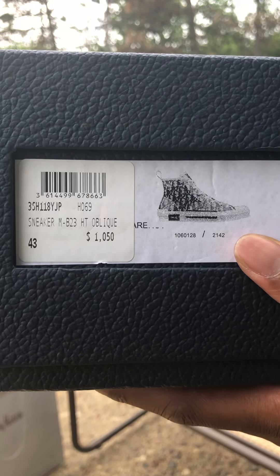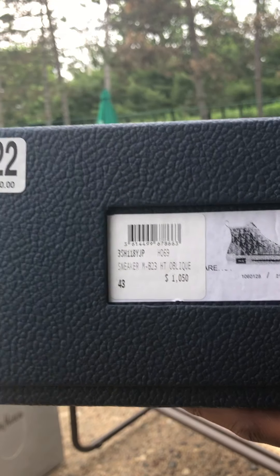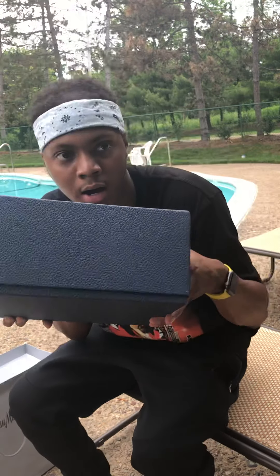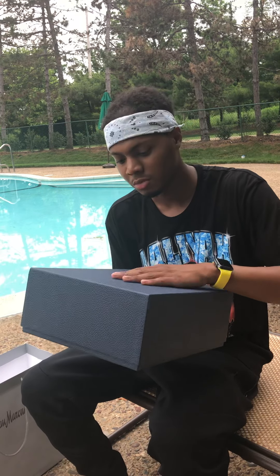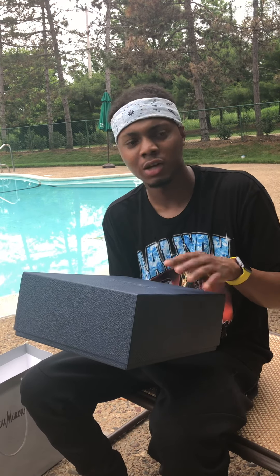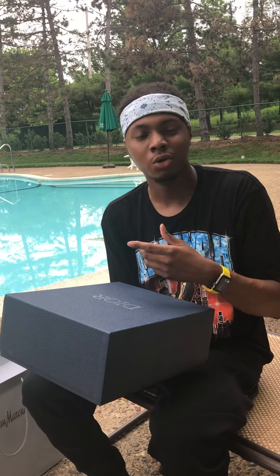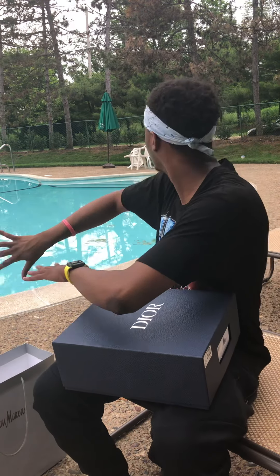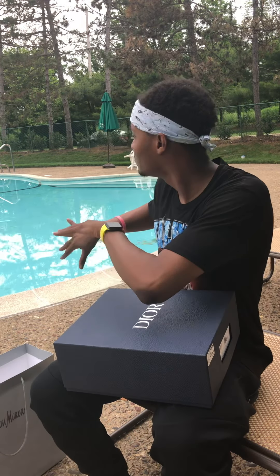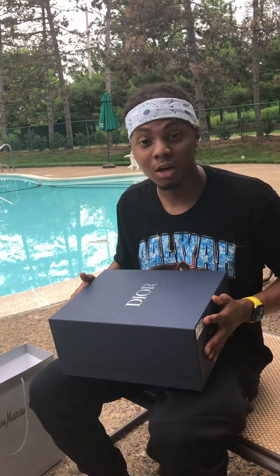Size 43, which is a size 10. Nothing else is on the box. It's beautiful — I don't know what kind of material it is but it's really really nice. Obviously I'm at the pool, just thought I had some good views over here, but y'all want to see these shoes, right?